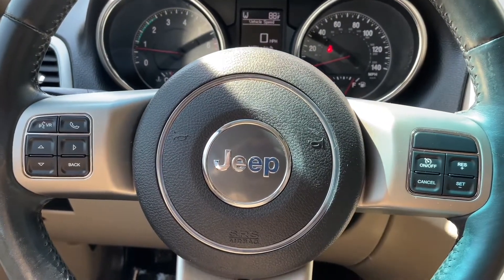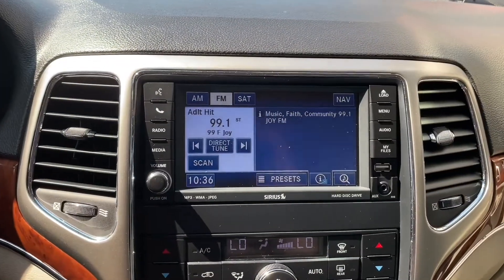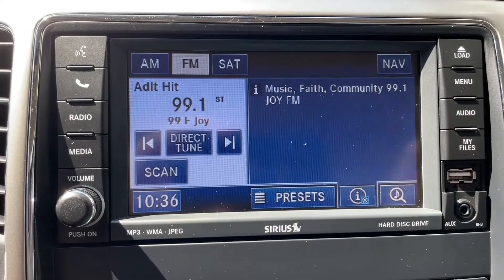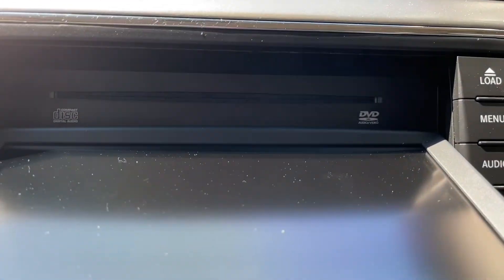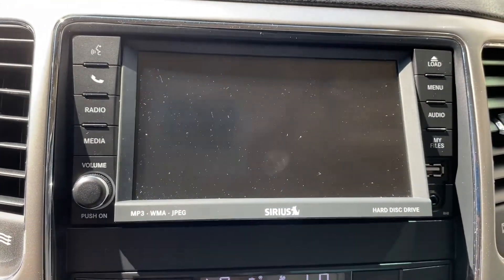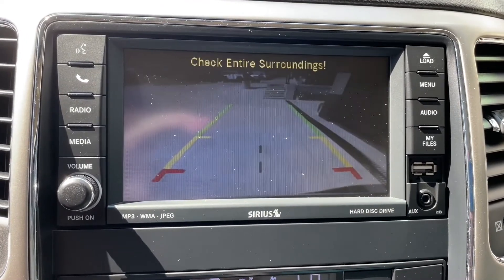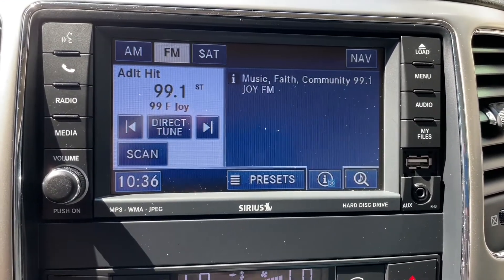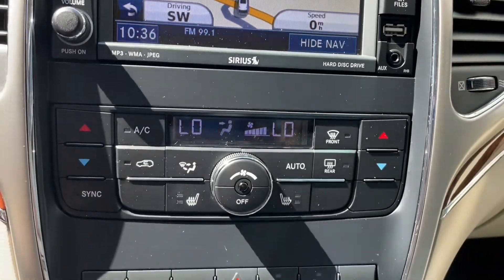On the steering wheel we do have several options such as the Bluetooth and hands-free controls. In the radio we have several different options starting with the DVD disc reader as well as a backup camera, Sirius XM radio, and it does have navigation as well as aux and USB plug-ins conveniently placed.